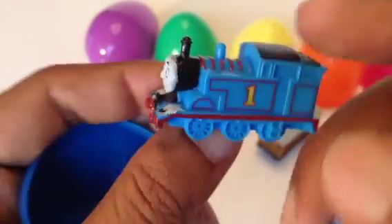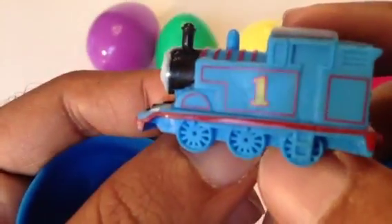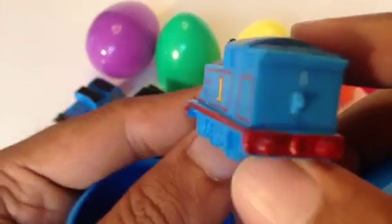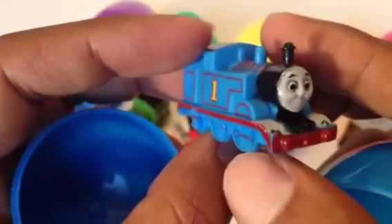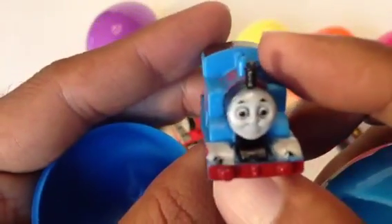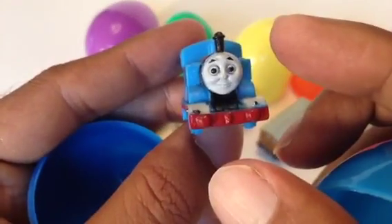Here goes Thomas, number one tank engine! You can see Thomas number one tank engine with the black funnel, blue dome, and blue rod line — number one written here — with lots of details. Pretty awesome! He doesn't have a tender; he is a tank engine, that's why. Very cute, adorable character.